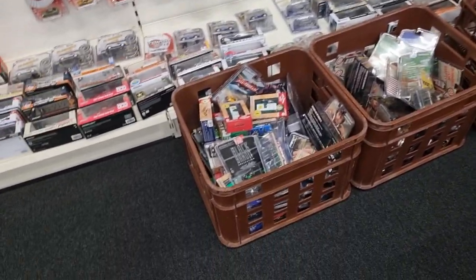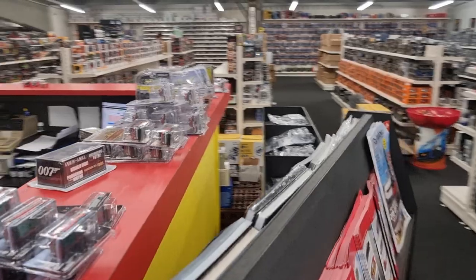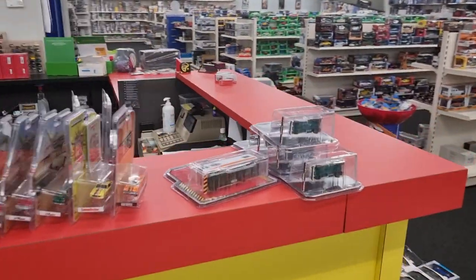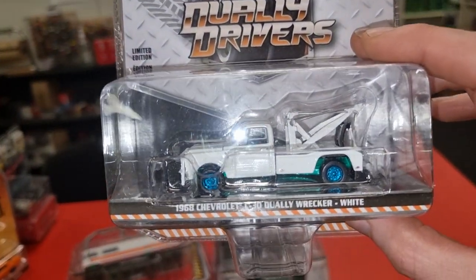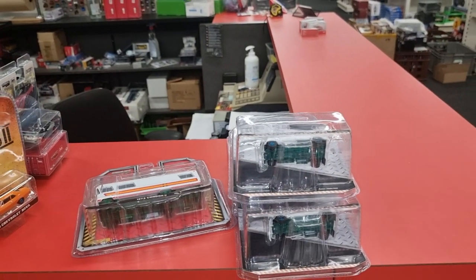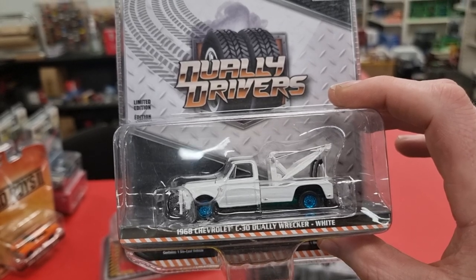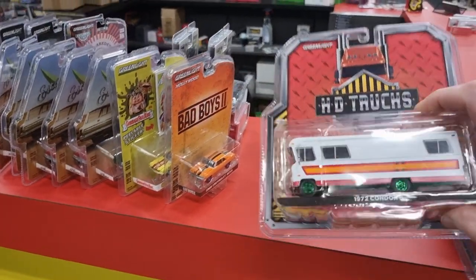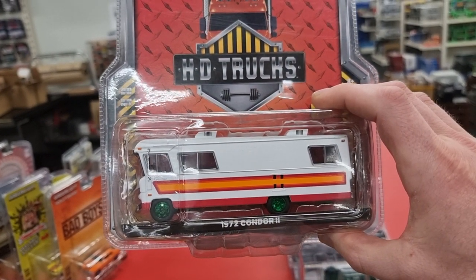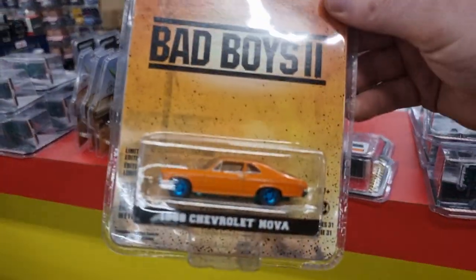How cool is that — one, two, three, four! And here on the desk we also have chase pieces. So we start over here. I think it's better to put the light off. Chevrolet Dually Wrecker, white, green wheels, Condor 2 — nice one. Bad boys, bad boys!